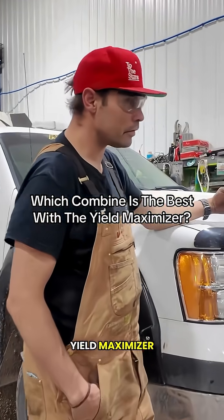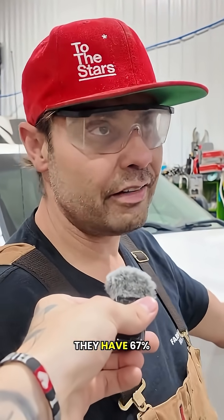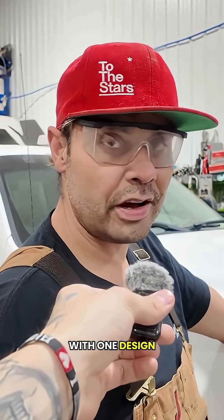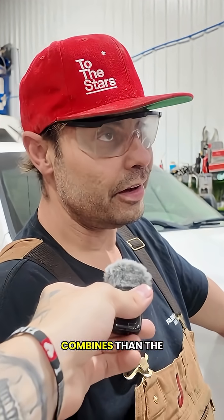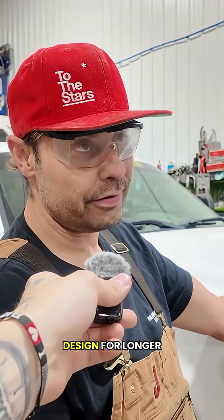Off your experience with the Yield Maximizer, is one combine actually better than the other? Well, here's how it is. John Deere has 67% of the combine market on a global spectrum, so they stick with one design for quite a long time, because they can get their money out. They're still going to sell more combines than the other manufacturers just because they're green, so they stick with one design for longer.